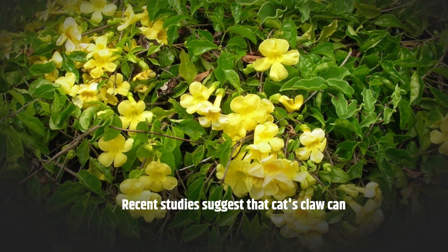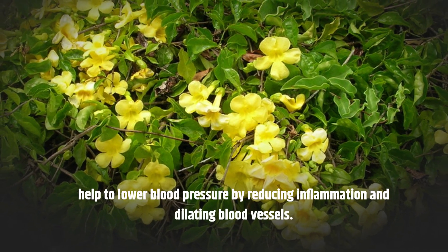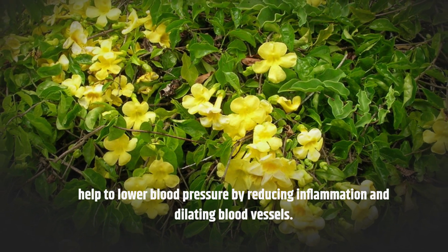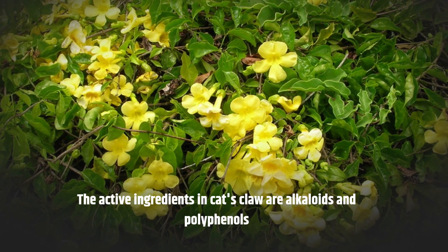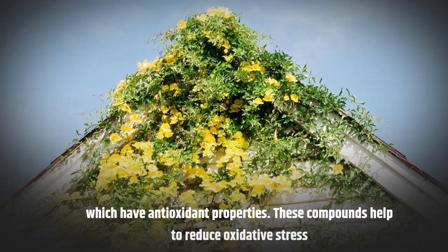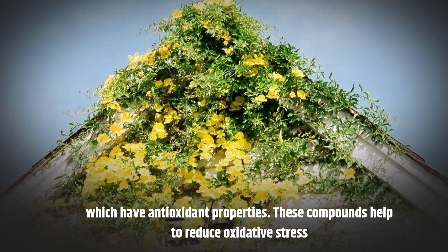Recent studies suggest that cat's claw can help to lower blood pressure by reducing inflammation and dilating blood vessels. The active ingredients in cat's claw are alkaloids and polyphenols, which have antioxidant properties. These compounds help to reduce oxidative stress in the body and improve blood flow.